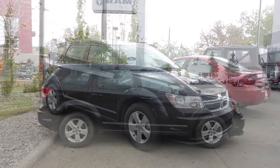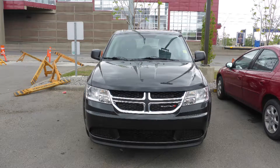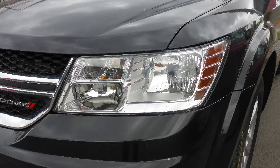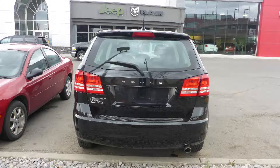This 2013 Dodge Journey CVP comes equipped with the 2.4L engine and automatic transmission, power heated manual folding side mirrors, halogen headlamps, 17-inch aluminum wheels, and a black exterior.